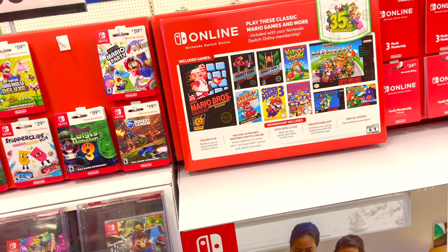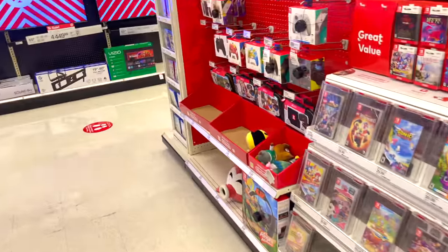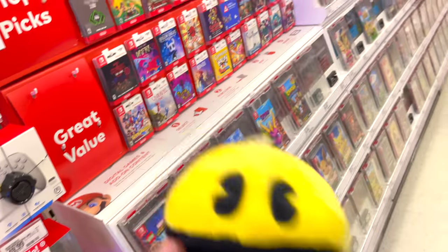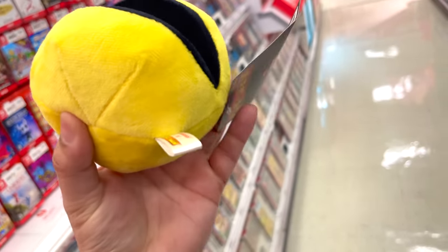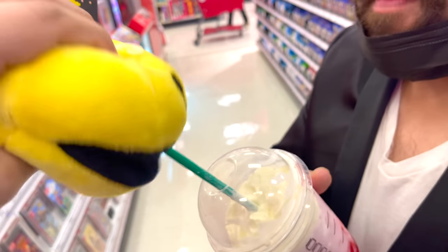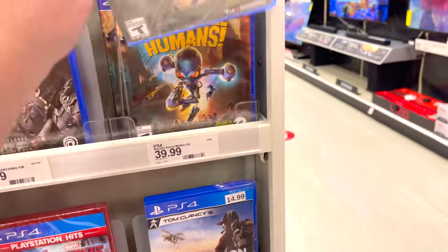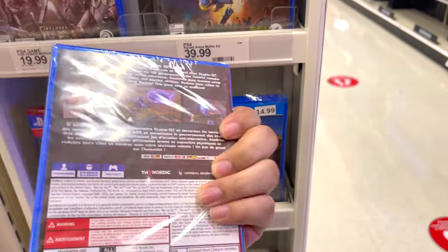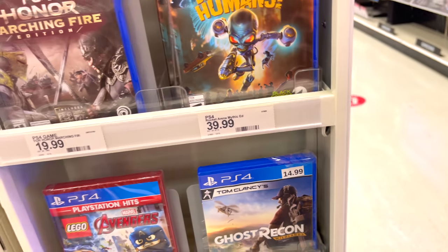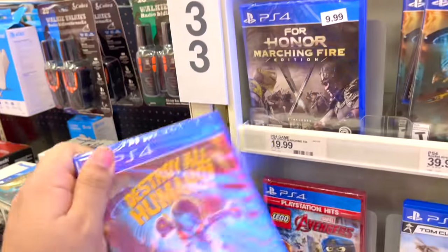We got some new games here — 35th anniversary online. Look at the Pac-Man cards! I'm going to buy this, I'll put it in the cart. Oh my god, this game is amazing — Destroy All Humans! This game is so good. I want this game. I'll get one for you too so we can play together.